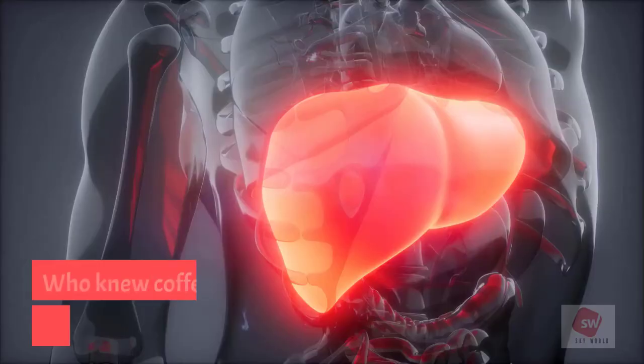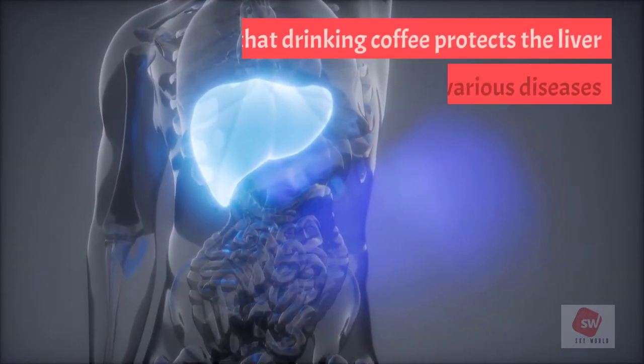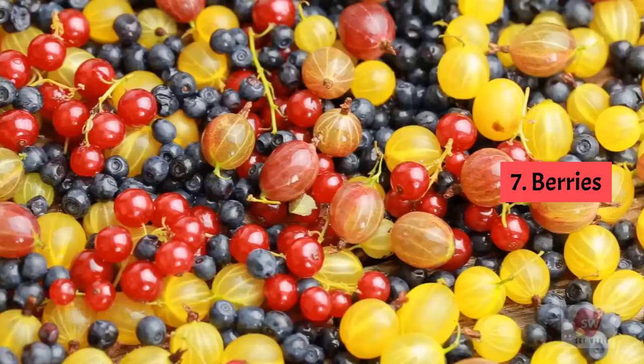6. Coffee. Studies have shown that drinking coffee protects the liver from various diseases and lowers the risk of permanent liver damage and chronic liver diseases.